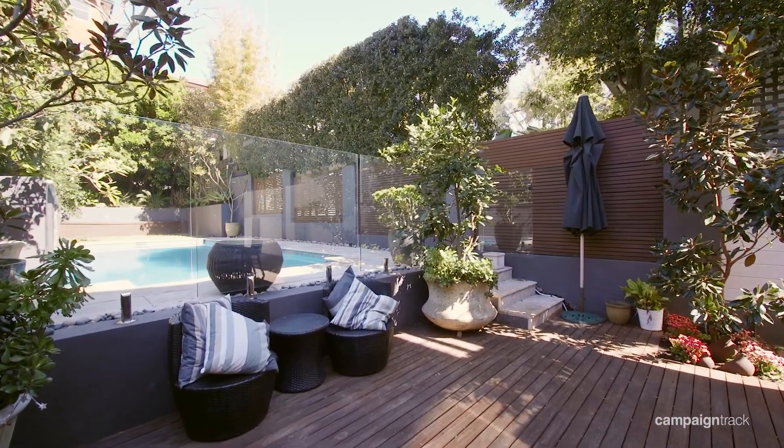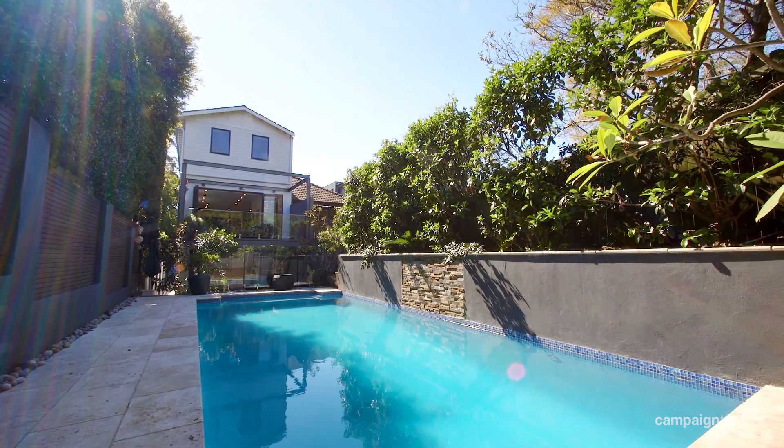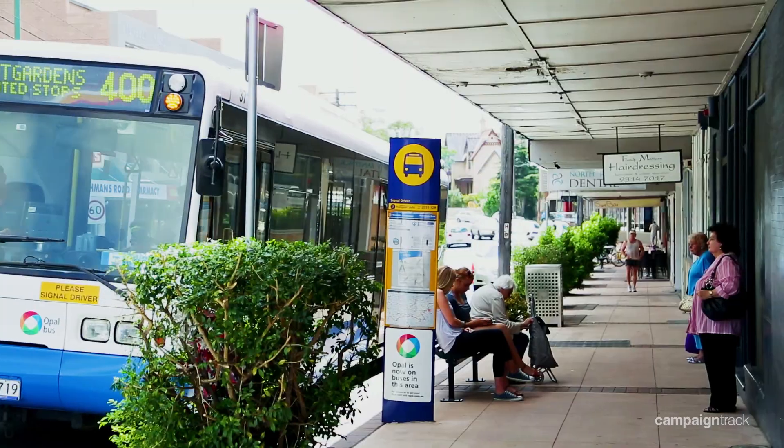The pool and garden has been designed to provide privacy and fun. The property has storage areas galore and is situated just a short stroll to Queen's Park, Centennial Park and public transport.